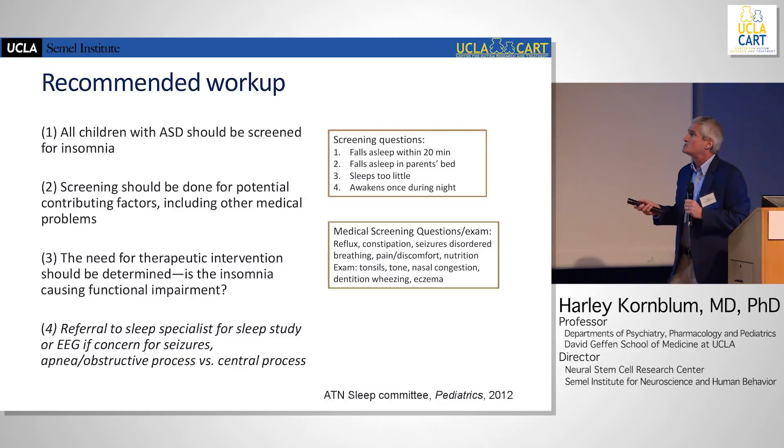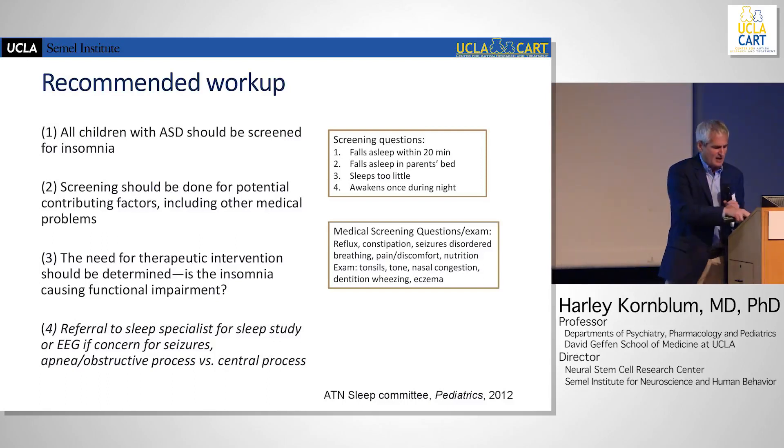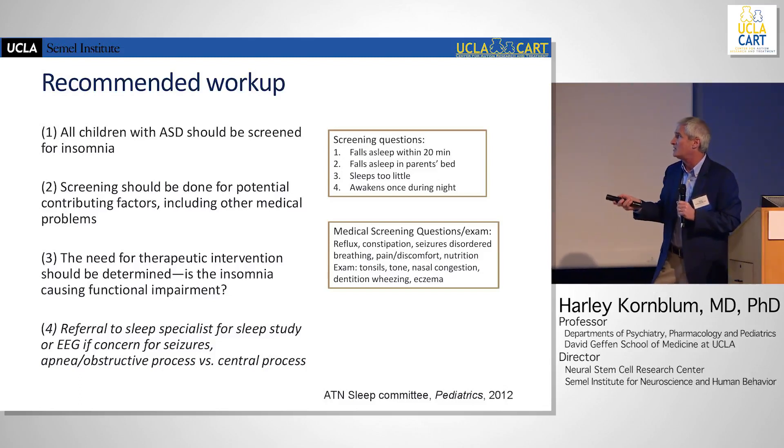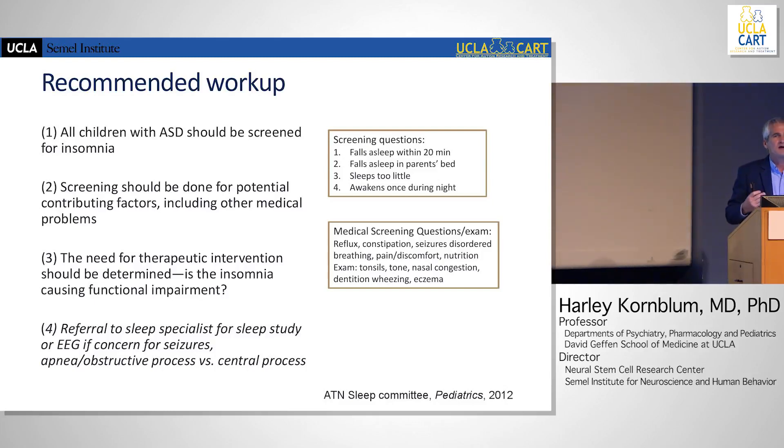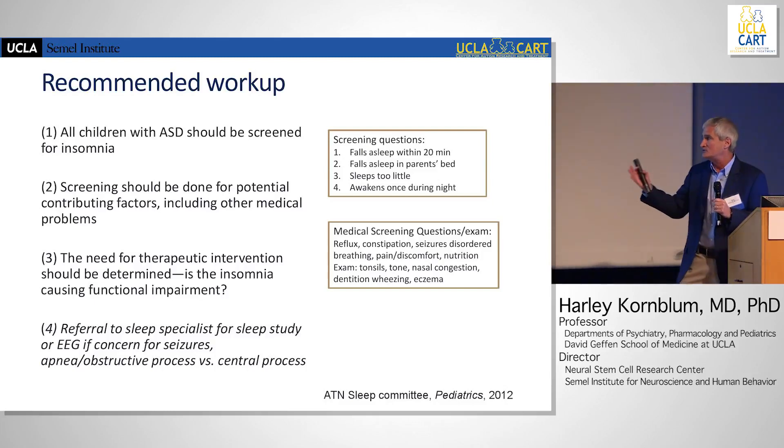All children with ASD should be screened in some way for insomnia. Simple questions include: Do they fall asleep within 20 minutes? Do they fall asleep primarily in the parents' bed? Do they sleep too little? Do they awaken during the night? You also need to look for other medical conditions — enlarged tonsils may be causing obstructive sleep apnea. Then determine whether they need therapeutic intervention and further workup. Sleep specialists are available.